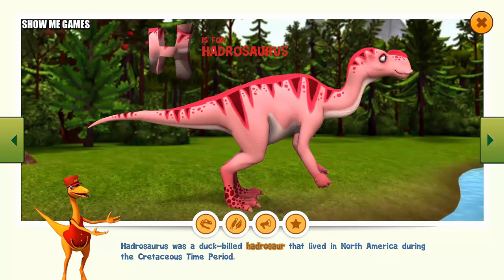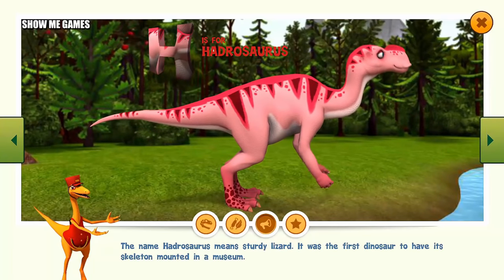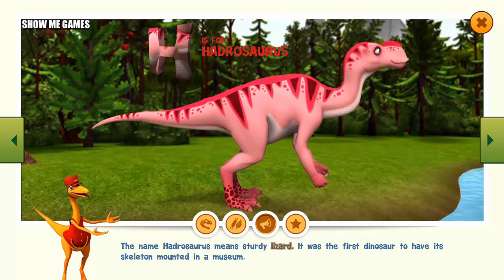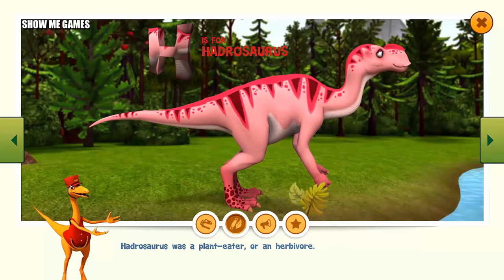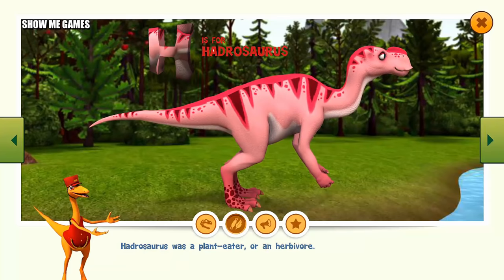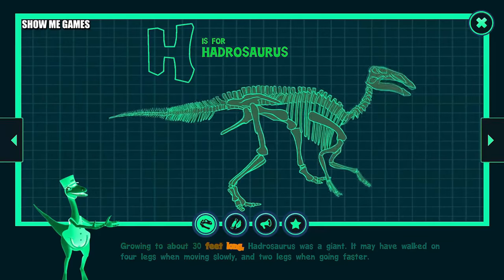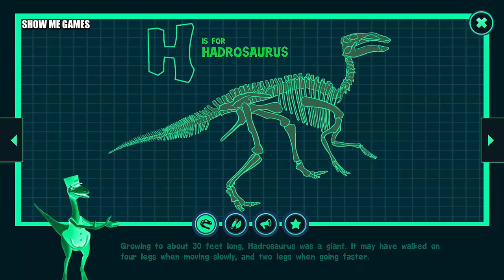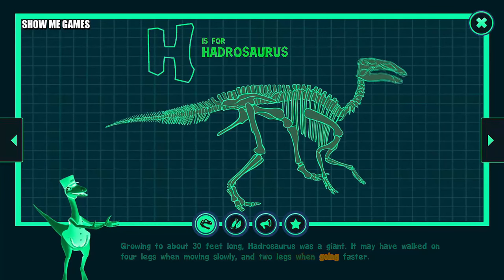Hadrosaurus was a duck-billed hadrosaur that lived in North America during the Cretaceous time period. The name Hadrosaurus means sturdy lizard. It was the first dinosaur to have its skeleton mounted in a museum. Hadrosaurus was a plant-eater, or herbivore. Growing to about thirty feet long, Hadrosaurus was a giant. It may have walked on four legs when moving slowly and two legs when going faster.